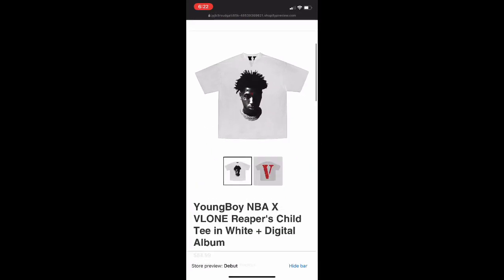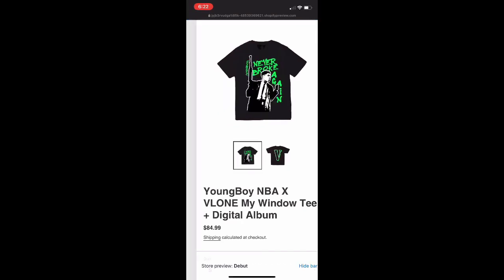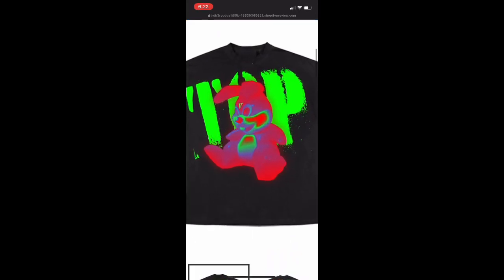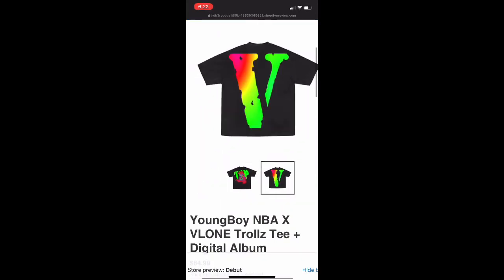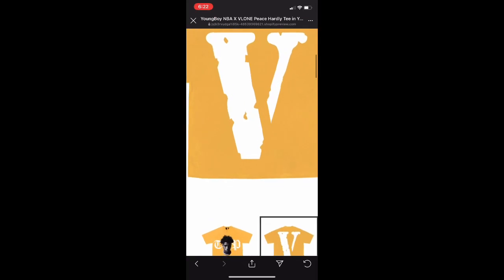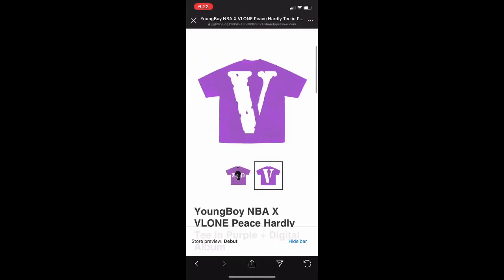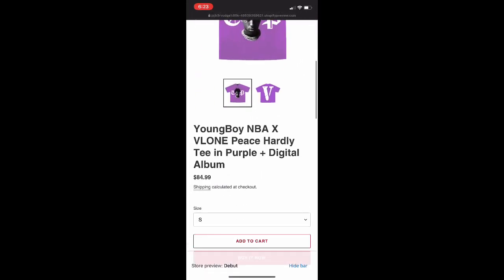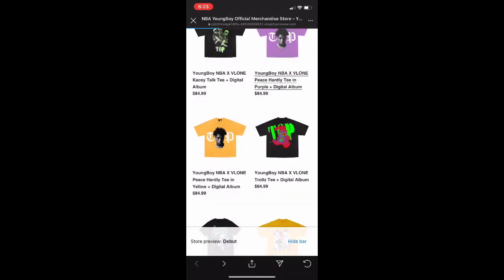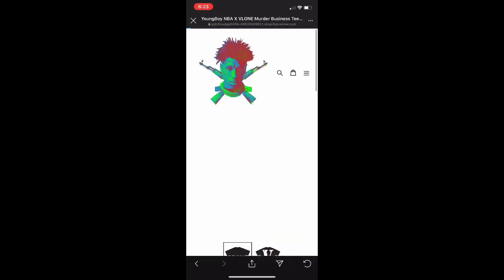I'm more of a fan of the black one. I wouldn't get this one. This is horrible — what the hell is that? Oh my god. And the 'Trolls' tee — that's a hell no. This one's cool, I really like the back of it, but there's a purple one and I think the purple one is better. I recommend this one if you're trying to get a little bit of money. So so far we have this one the purple, the 'Reaper's Child,' and the 'Murder Business' — I think those will get you some lunch money.